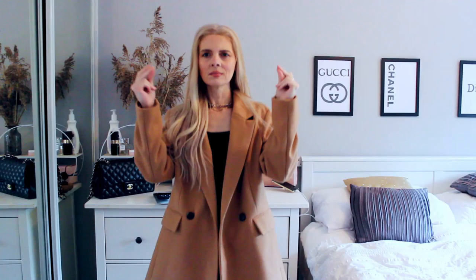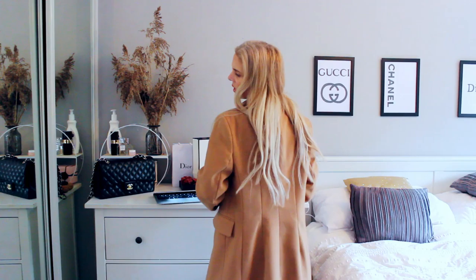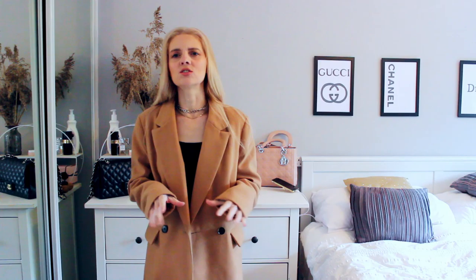First up we have this camel woolen coat. It's quite long, sort of down to my knees. It has tortoiseshell buttons and flat pockets. It also has a fur collar which is detachable, but I haven't got that on today. It's a beautiful coat — kind of oversized and boxy. It's a bit more chic than your everyday chuck-on coat that you'd wear to pop out to the shops or walk the dog in.